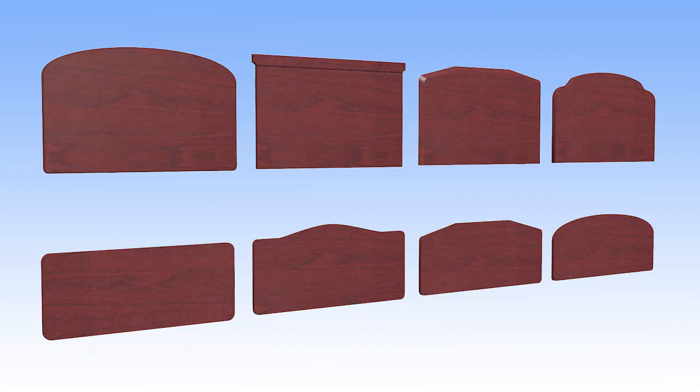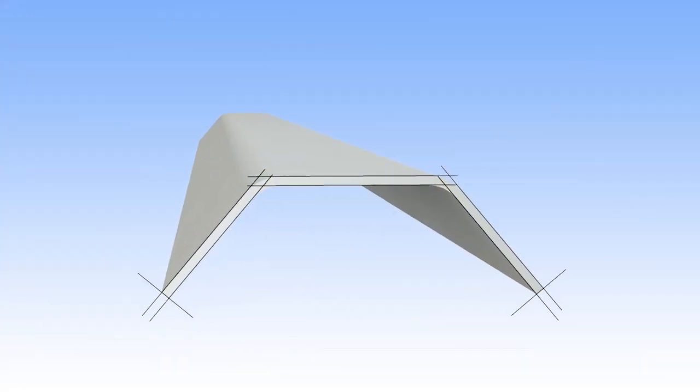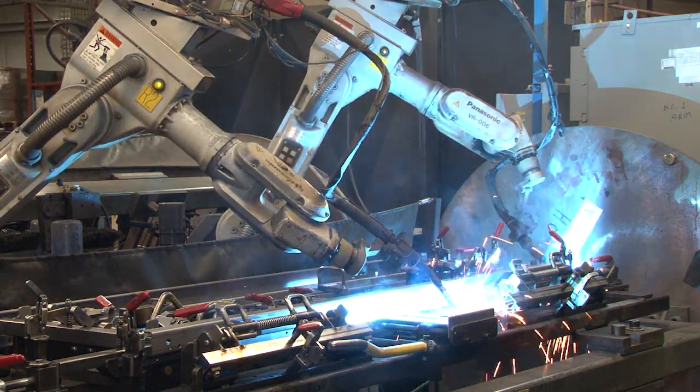A selection of stylish head and foot boards add a designer's touch. The Advantage Ready Wide's durable design is reflected in the deck with a trapezoidal slat profile, precisely constructed with a 15-year welding guarantee.